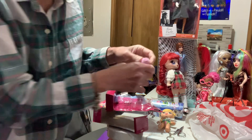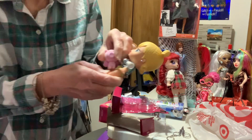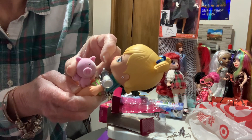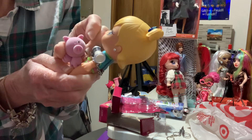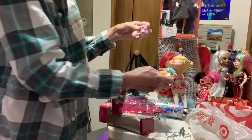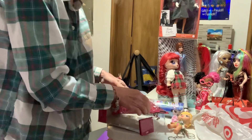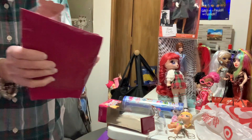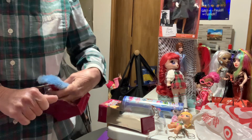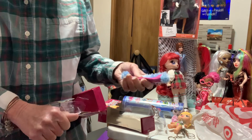Look how cute it is — she's got her little cat. I don't think any of the others came with one of these. I think they've done four of them — the four: Chloe, Yasmin, Jade, and Sasha.